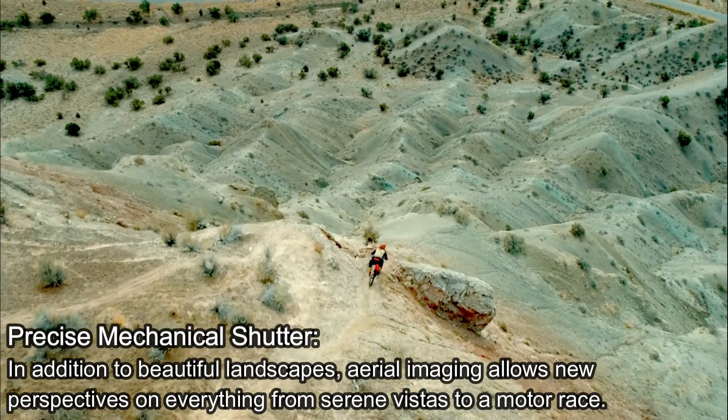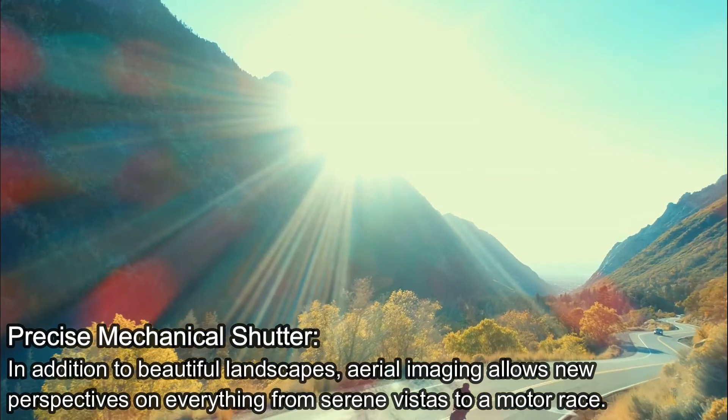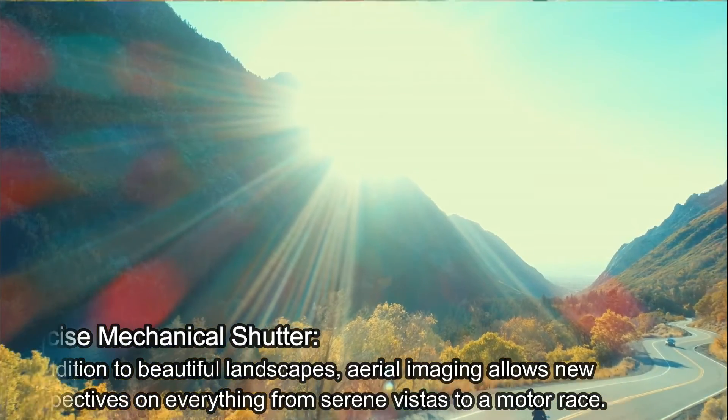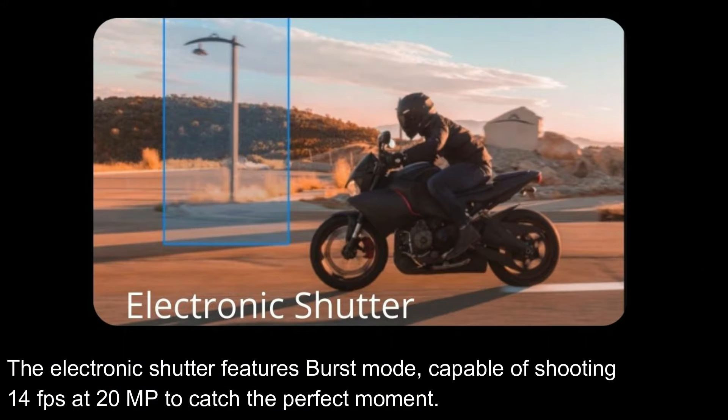Precise Mechanical Shutter: in addition to beautiful landscapes, aerial imaging allows new perspectives on everything from serene vistas to a motor race. A mechanical shutter eliminates rolling shutter distortion, which can occur when capturing fast-moving subjects or when flying at high speed. The electronic shutter features burst mode, capable of shooting 14fps at 20MP to catch the perfect moment.